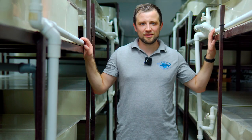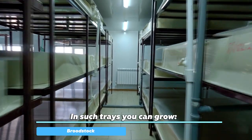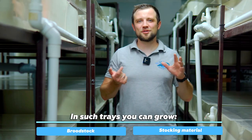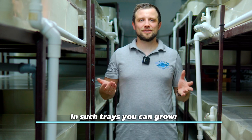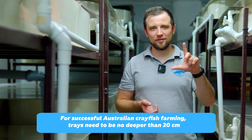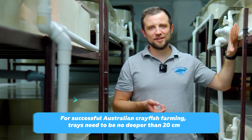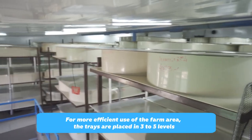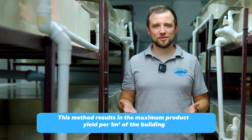Let's talk about the tanks you can grow crayfish in. In systems like the one I'm standing next to, you can grow both grow-out crayfish, broodstock, as well as your own fry. The only difference is the size of the trays. A water depth of no more than 20 cm is recommended, so you can put trays in several levels to make better and more efficient use of every square meter of your building. Here there are three levels, but there could be four or even five floors.